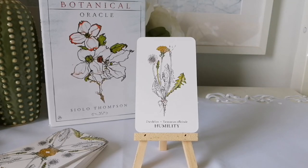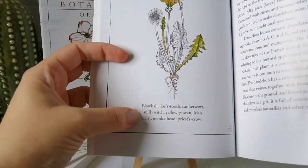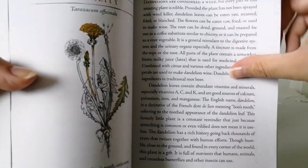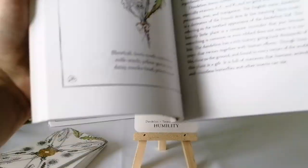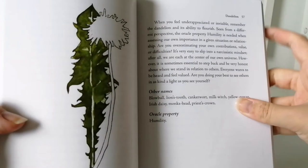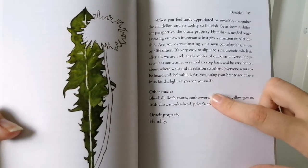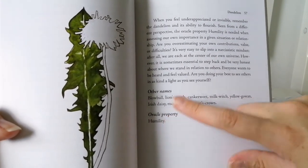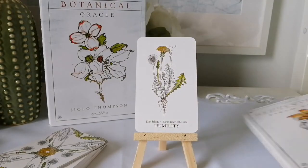So in the guidebook layout for each card, you have the card name, other names for the plant, detailed plant information, and then the oracle-related message. They also list the oracle property, which is the keyword.